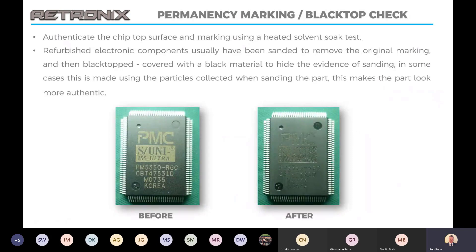For black topping, this permanency marking test will check whether the part has been black topped. It's a heated solvent soak test that we use to do that. And once the remarking has been removed, you can see the real marking underneath, which obviously gives you the indication that it's not authentic.